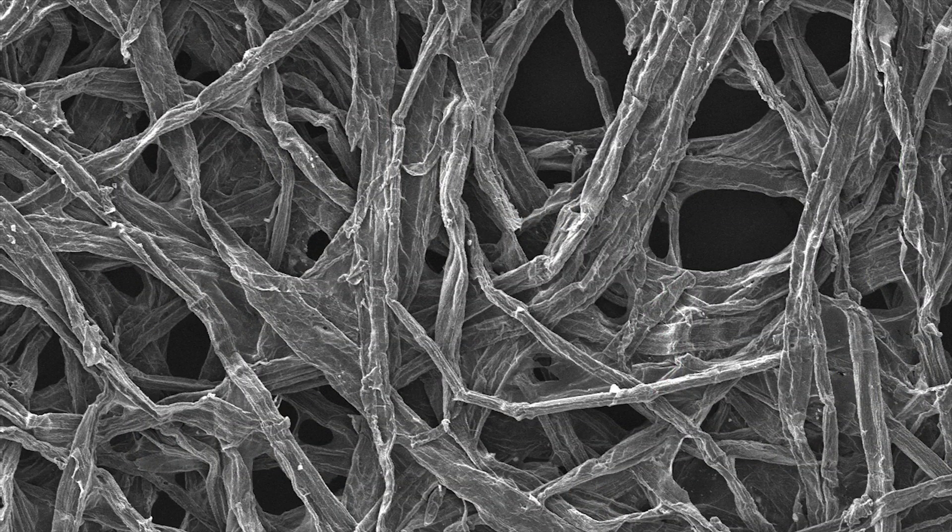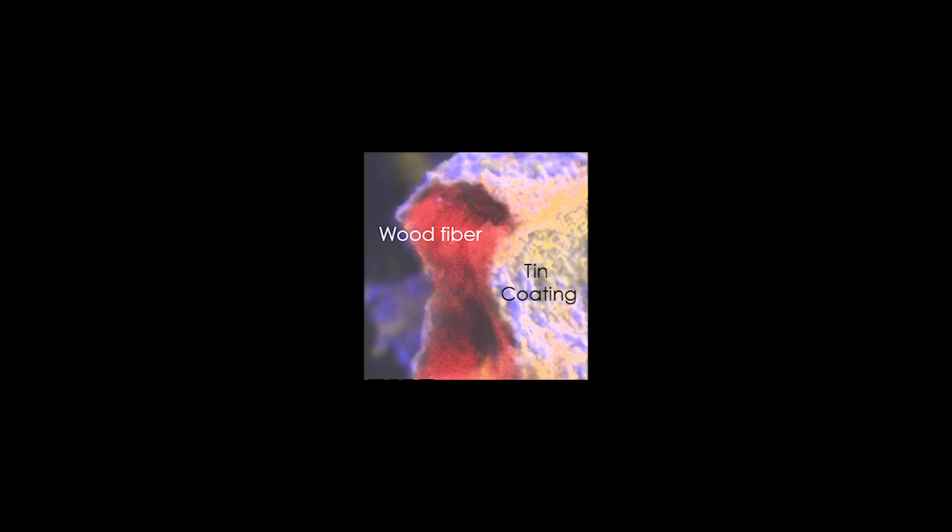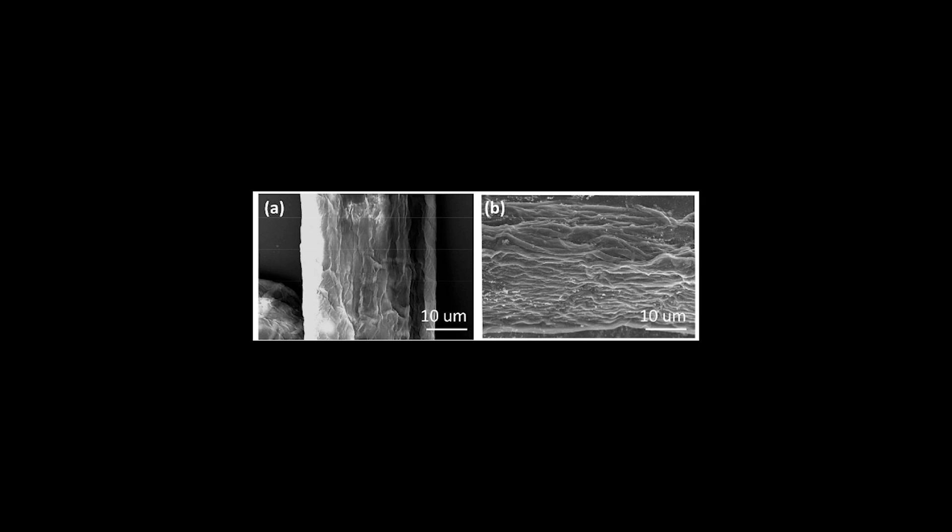Dr. Hong Liju, led by Dr. Liang Binghu, created the battery by coating microscopic fibers from yellow pine trees with a layer of tin. They used this nanobattery more than 400 times without the material cracking or breaking apart.